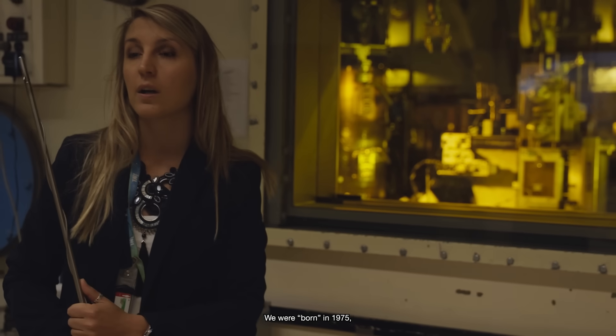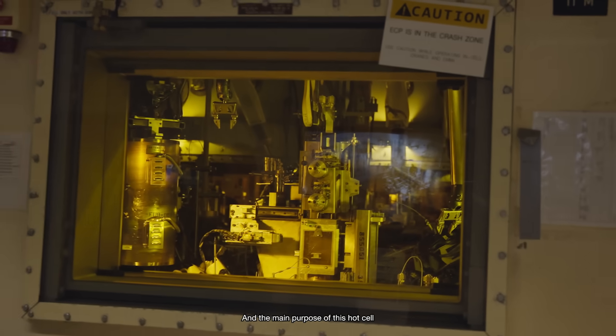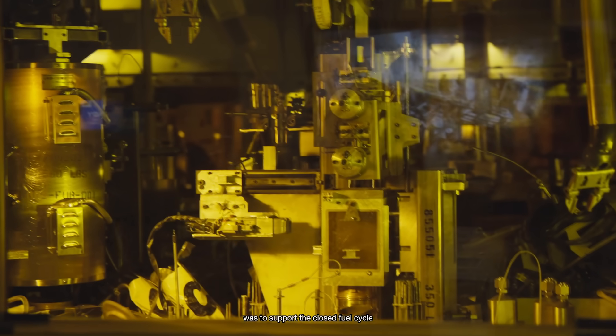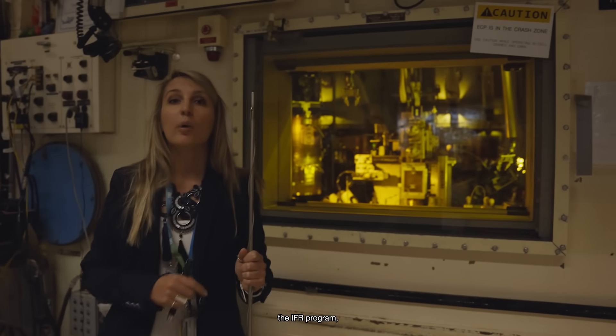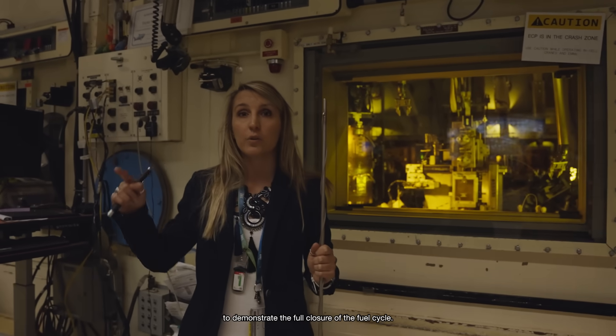The unique feature about the Hot Fuel Examination Facility comes from its legacy. It was commissioned March 31st, 1975. The main purpose of this hot cell was to support the closed fuel cycle based on the EBR-2 reactor, the IFR program, to demonstrate the full closure of the fuel cycle.